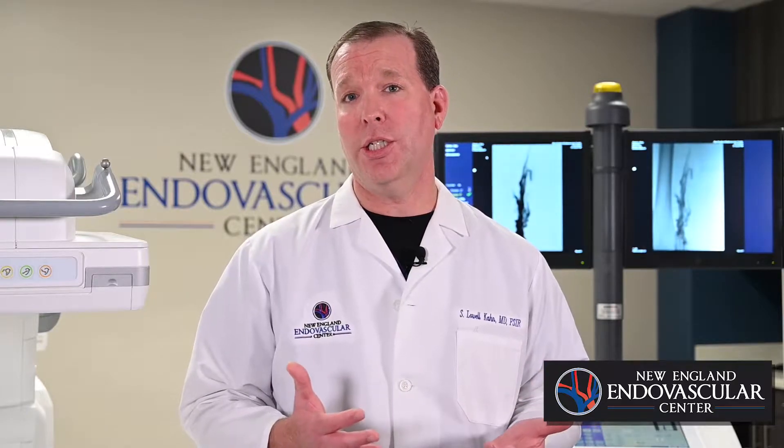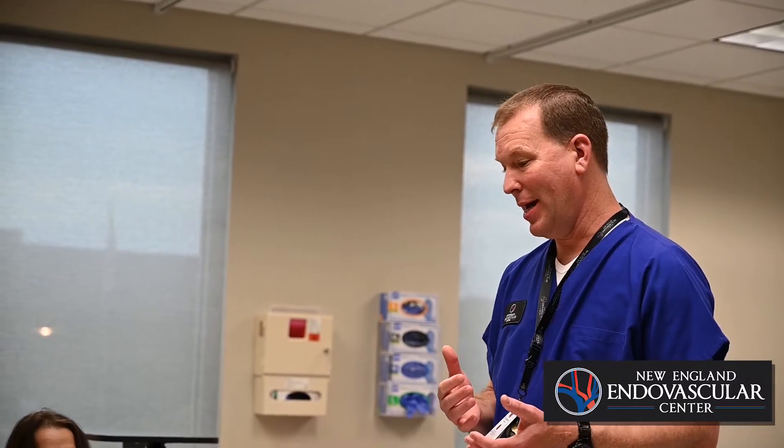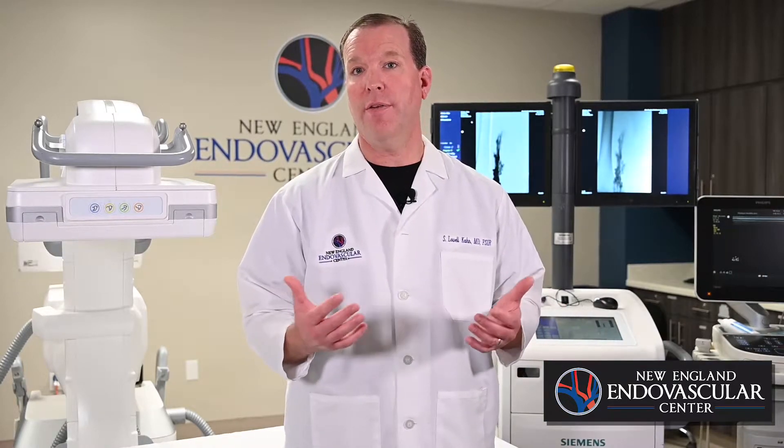There are many other scenarios where we see the development of DVT. For example, certain surgeries — commonly orthopedic surgeries such as hip replacements or knee surgeries — are associated with DVT. There are also medical conditions such as cancer and pregnancy that predispose someone to developing clot in their veins. Sometimes people develop clots for no known reason and are later discovered to have an abnormal clotting disorder as the causative agent.